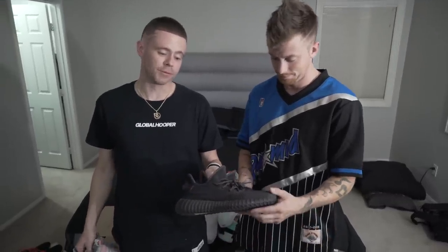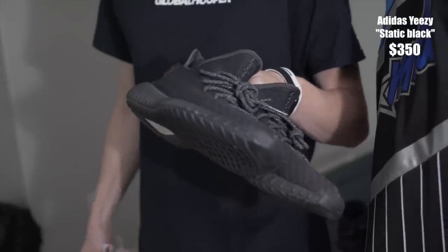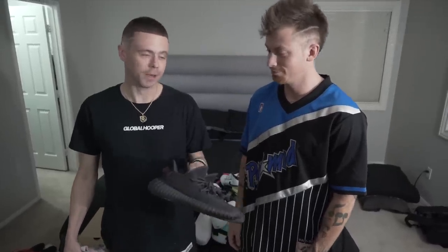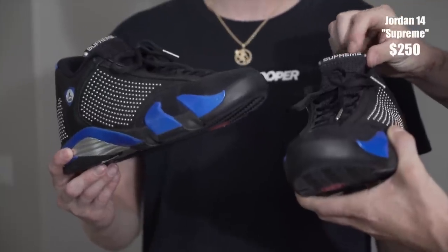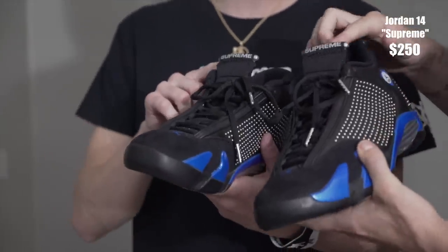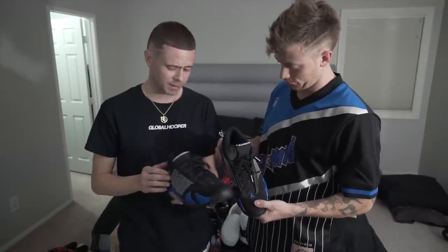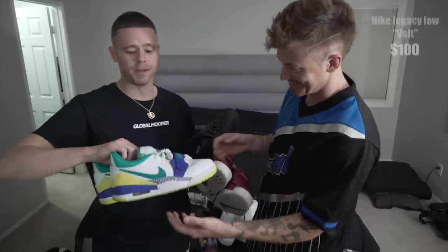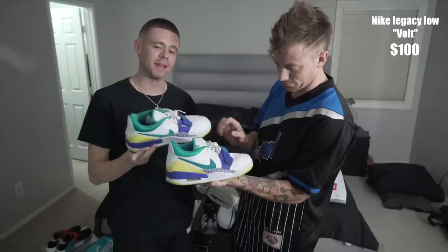Yeezy 350s, black on black, reflective — super hard. If you get the Yeezys, make sure you buy a half size bigger — kind of crampy toes. I had to find out the hard way and get another pair. Supreme Jordan collab. I just thought the shade of blue was super hard. It had the metal dots on there. I got so many colors of the Legacies, it's unbelievable. We went with this kind of summertime colorway, which kind of reminded me of the 80s a little bit.